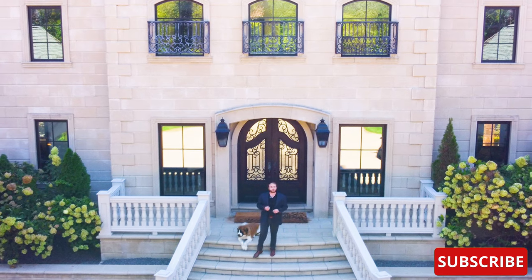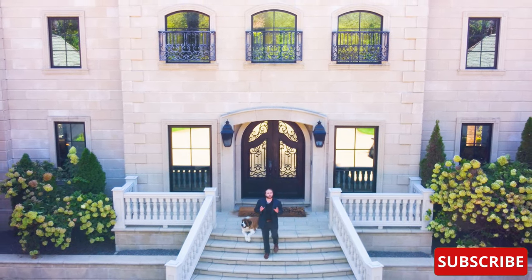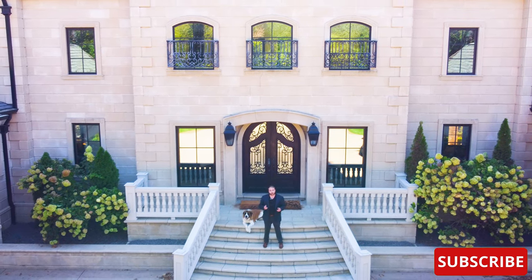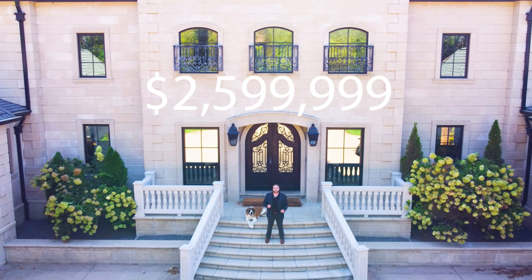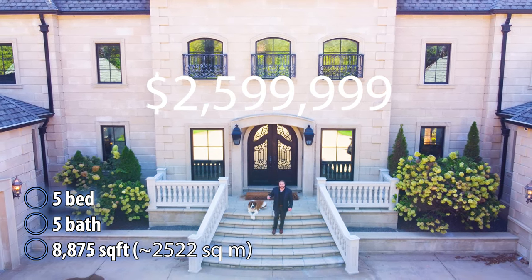Hi everyone, my name is Ken. Welcome to this house. Usually we tour historic homes, but this house really caught my eye and I just had to see what's inside. This house is currently listed for $2.6 million. It boasts over 8,000 square feet and five bedrooms. Let's go see what's inside.